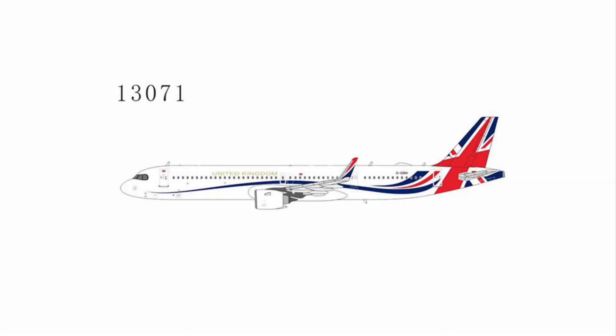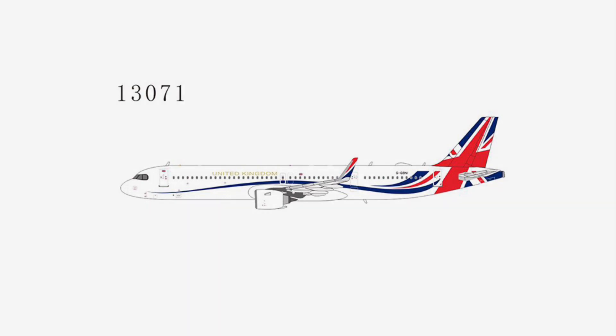Next up, we have a United Kingdom A321neo — I believe this is one of the government planes, and it is actually operated by Titan Airways, which is kind of interesting. Following that, we have an Aegean Airlines A321neo — one of the releases I do remember predicting. Here they used another real-life photo, just like with the Tupolev, so they obviously don't have artwork up for all of these releases yet.